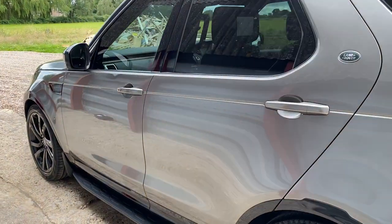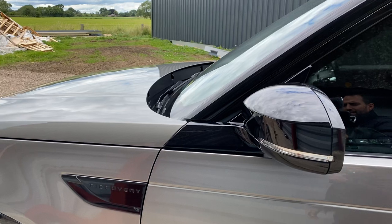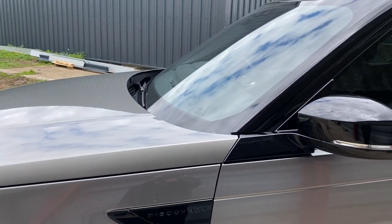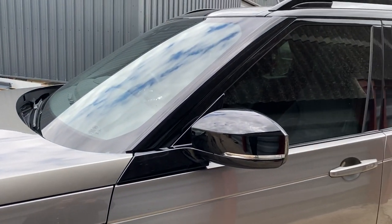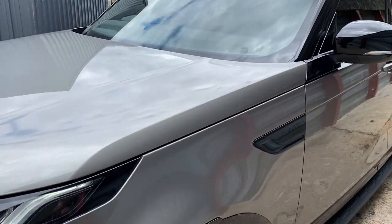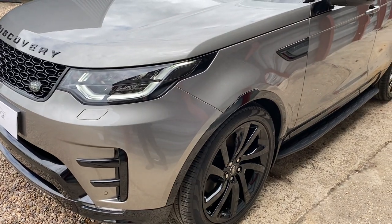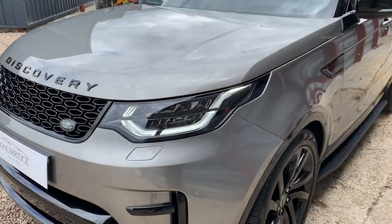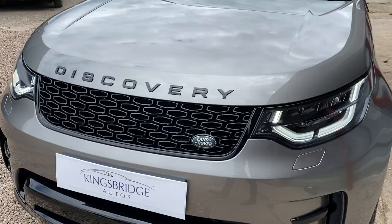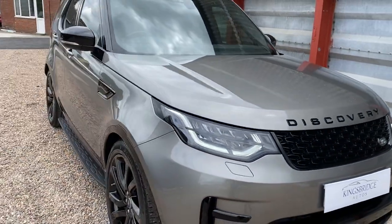This is the 2019 facelift, so this has got the higher horsepower 308 horsepower engine — much better than the previous TD6 diesel engine which produced 255. You feel the difference on this one; it's much more powerful, much smoother, it actually feels fast. So it's a big difference.